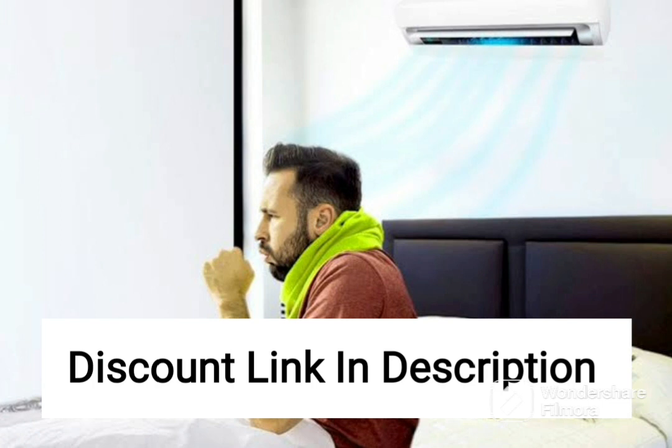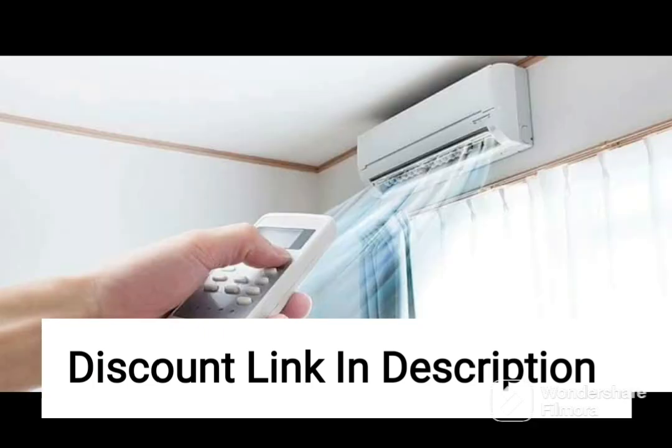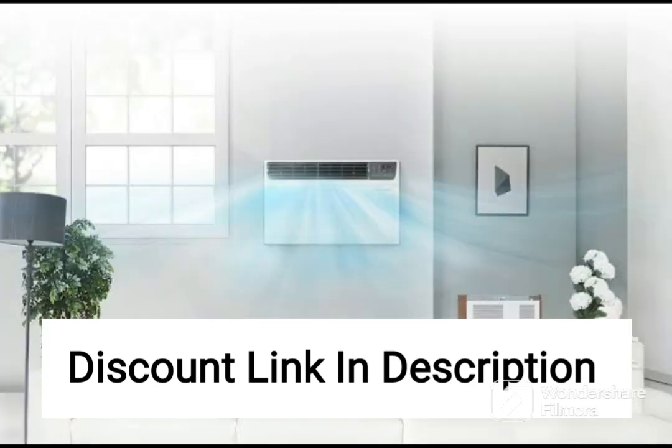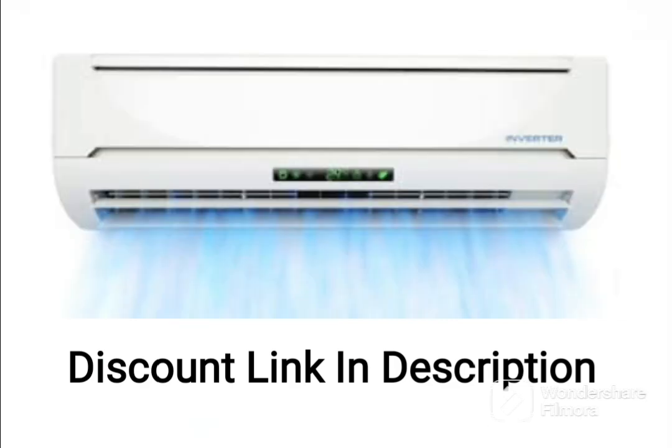Overall, the Daikin 1.8-ton 5-star Inverter Split AC Copper Antimicrobial Filter 2020 model FTKF60TV is an excellent choice for those looking for a high-quality air conditioner that offers efficient cooling and advanced features for improved air quality. The AC is durable, energy-efficient, and packed with features that ensure optimal cooling and comfort. It is suitable for larger rooms or spaces, making it a great investment for homes or offices.